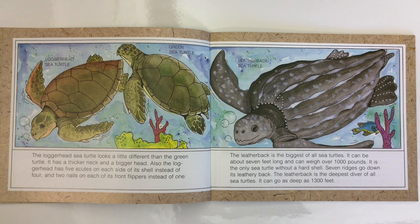The Leatherback is the biggest of all sea turtles. It can be about seven feet long and can weigh over 1,000 pounds. It is the only sea turtle without a hard shell. Seven ridges go down its leathery back. The Leatherback is the deepest diver of all sea turtles — it can go as deep as 1,300 feet.